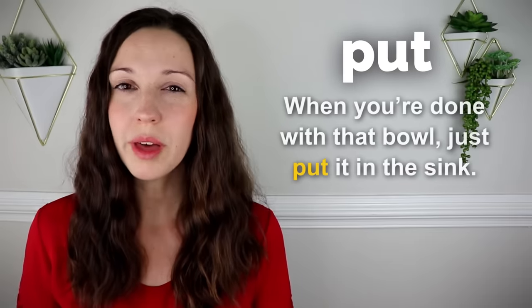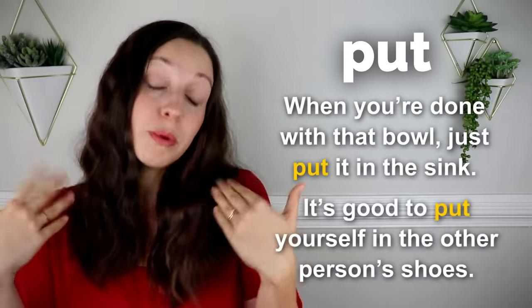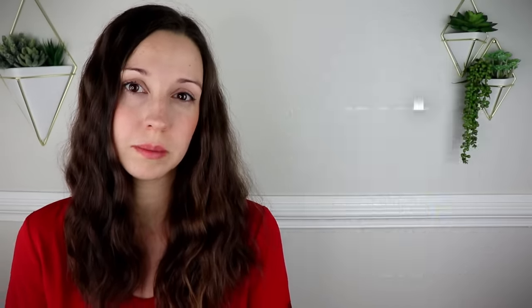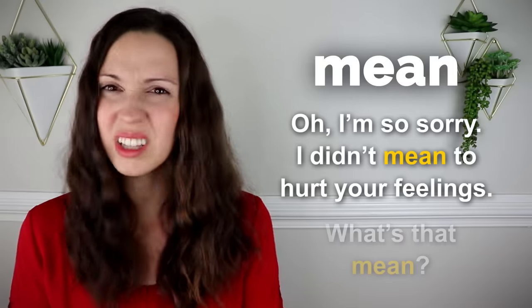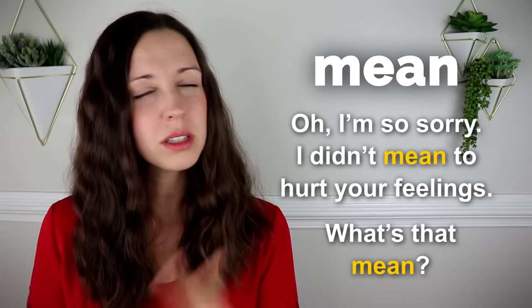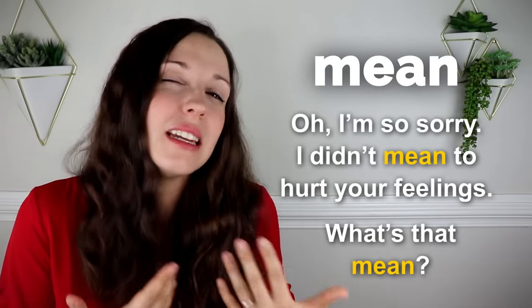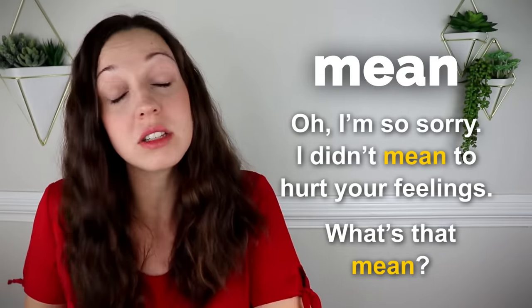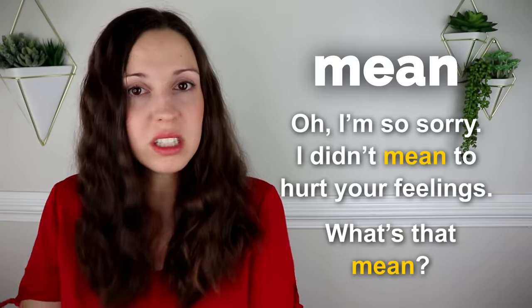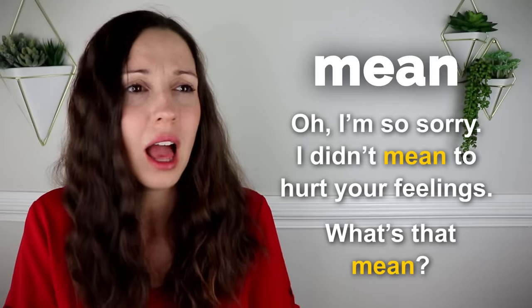Put. When you're done with that bowl, just put it in the sink. When you're having an argument, it's good to put yourself in the other person's shoes. Mean. I'm so sorry, I didn't mean to hurt your feelings. What's that mean? Notice the two meanings of the word mean. The first one is intention — I didn't intend to hurt your feelings. And the other one is just a definition — what's that word mean? It's a great way to ask someone if you hear a new word.